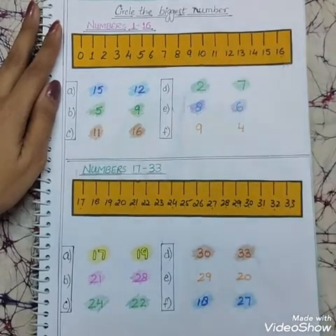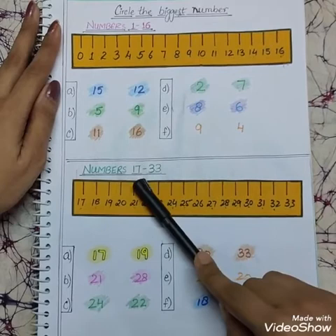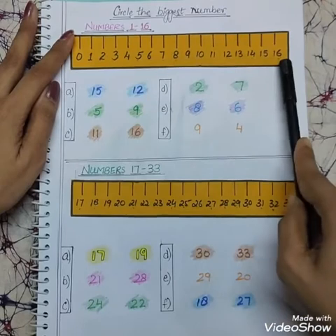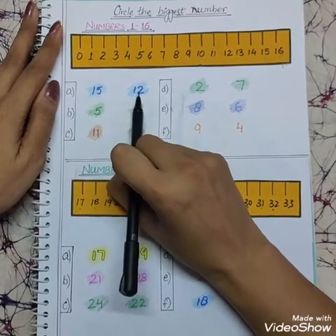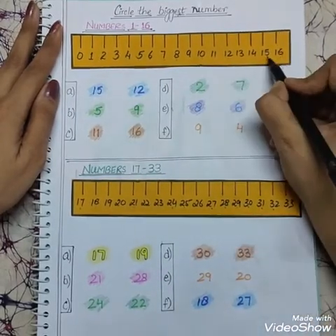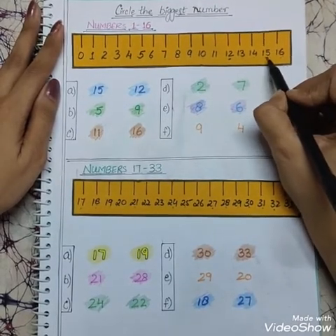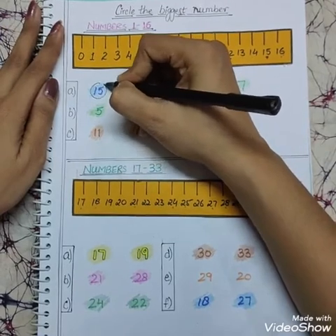We will do exercise circle the biggest number from number 1 to 50, divided into 3 parts: first is 1 to 16, second is 17 to 33, and third is 34 to 50. First we will do 1 to 16 with the help of this number line. First question: which number is bigger, 15 or 12? 12 is here and 15 is over here, so as 12 comes first and 15 comes afterwards, 15 is the biggest number. We will make a circle on number 15.